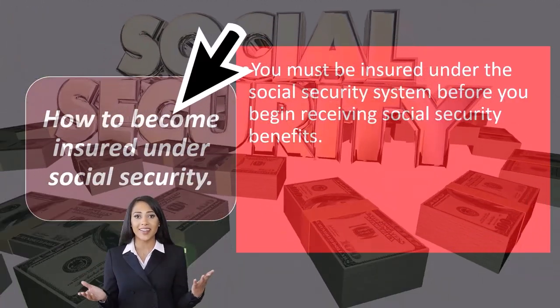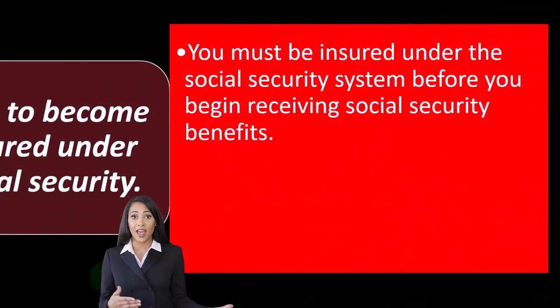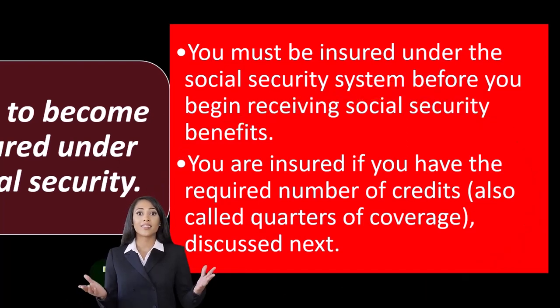So how to become insured under social security: you must be insured under the social security system before you begin receiving social security benefits. You are insured if you have the required number of credits, also called quarters of coverage, discussed next.